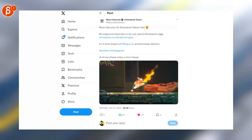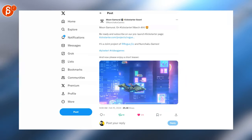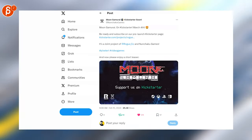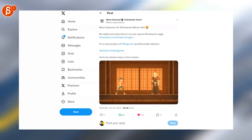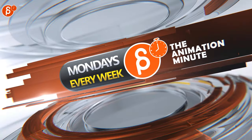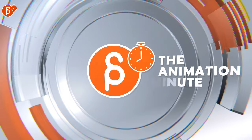Last but not least, that looks super cool — this is a Kickstarter, so make sure to check that one out if that is your jam. And that is it for your Animation Minute. I'll see you next week on Monday on this channel. Thank you.